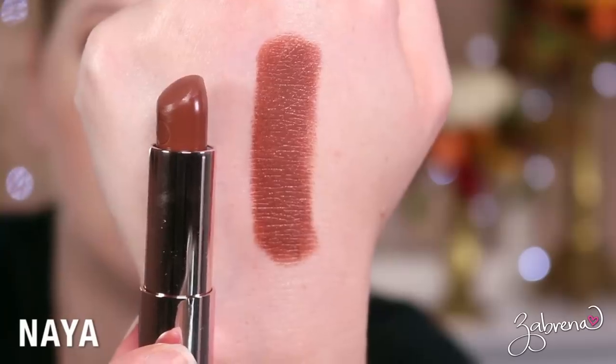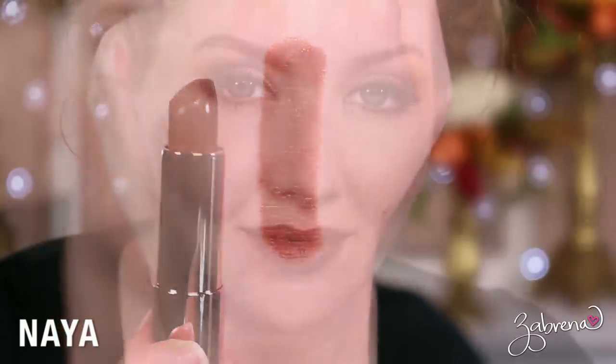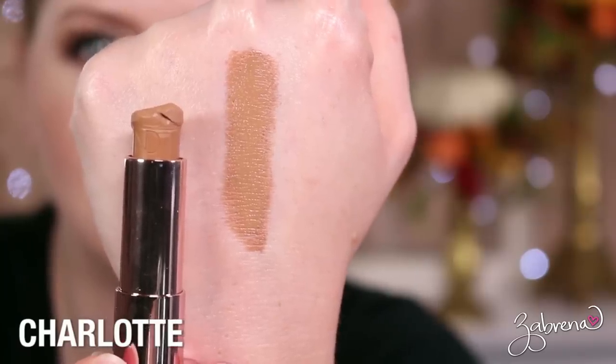The last three shades I was not able to dupe at all are Naya, Charlotte, and Lala. Naya is a very rich medium brown with red undertones — a gorgeous, unique color I thought would be easy to dupe, but it wasn't. Charlotte is that extremely yellow mustard shade — the one I accidentally dropped and ruined — and there is nothing in the drugstore even remotely close to it.